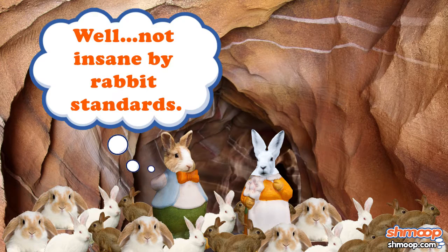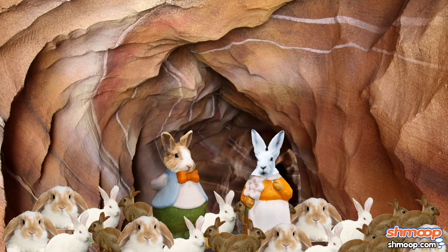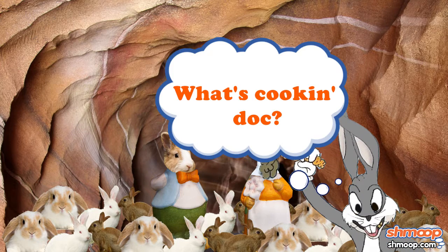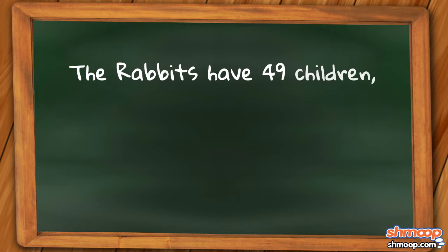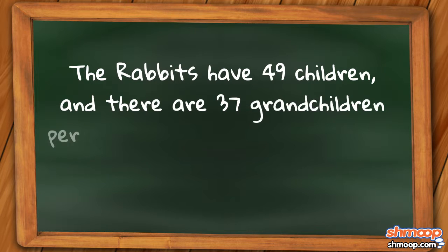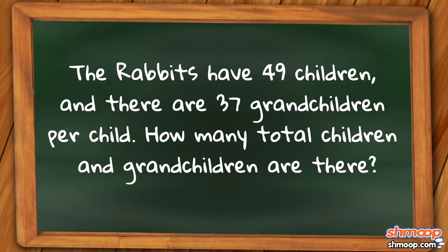Jack and Bunny Rabbit have an insane number of kids and grandkids, but it's always a chore figuring out how many carrot turkeys to cook for so many hungry tummies. The rabbits have 49 children, and there are 37 grandchildren per child. How many total children and grandchildren are there?